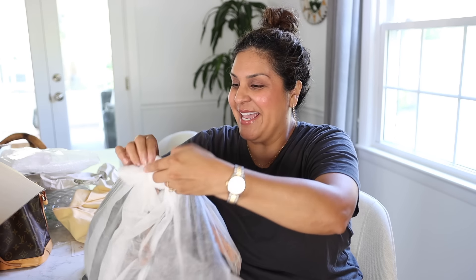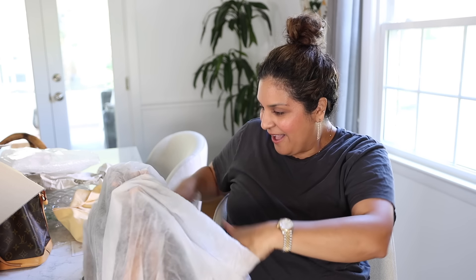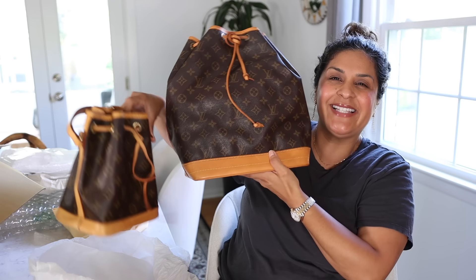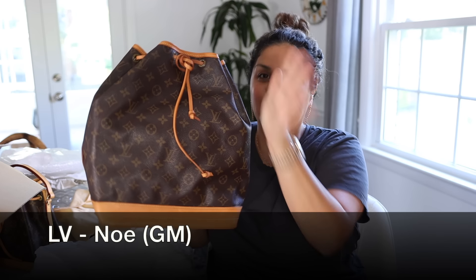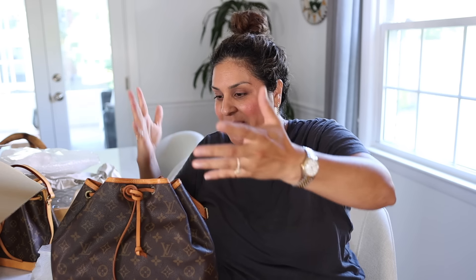I feel like a lot of you can probably already tell what this is. I have wanted this for so long. Oh, hello! This is literally the big sister to the Mini Noé. This is the Mini Noé and this is the regular big size — I've heard it called the GM Noé or just the big Noé, because that's what it is.